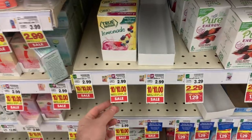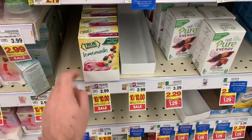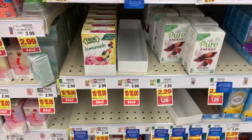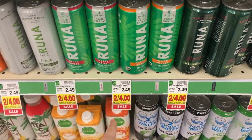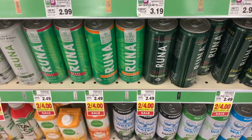Awesome deal here on the True Lemon — they're almost out here because apparently everyone's doing it. The True Lemon is a dollar and there's a 50 cent Ibotta offer, so it makes these 50 cents. Amazing price. The Runa Energy drinks are $2 each — there is a 75 cent Ibotta and a 75 cent Kroger Cashback, making them 50 cents.